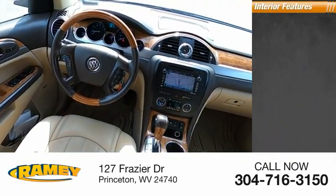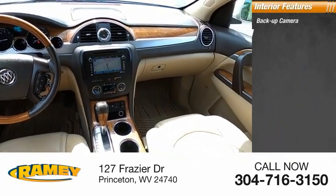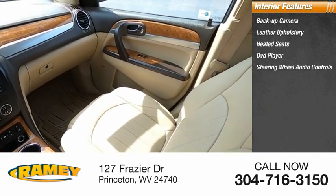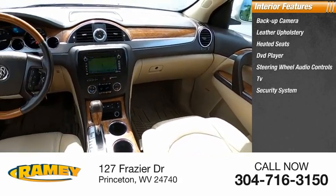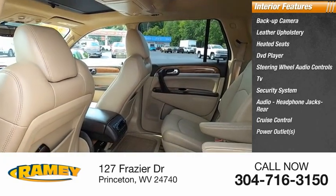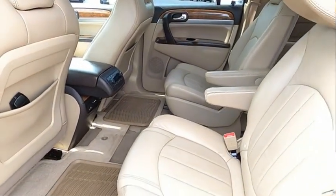Inside you'll find a backup camera, leather upholstery, heated seats, DVD player, steering wheel audio controls, TV, security system, audio headphone jacks rear, cruise control, and power outlets. Come take a test drive today.